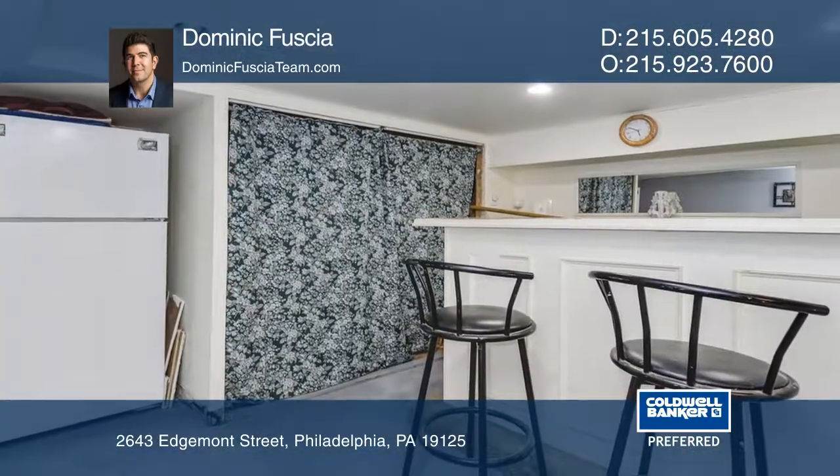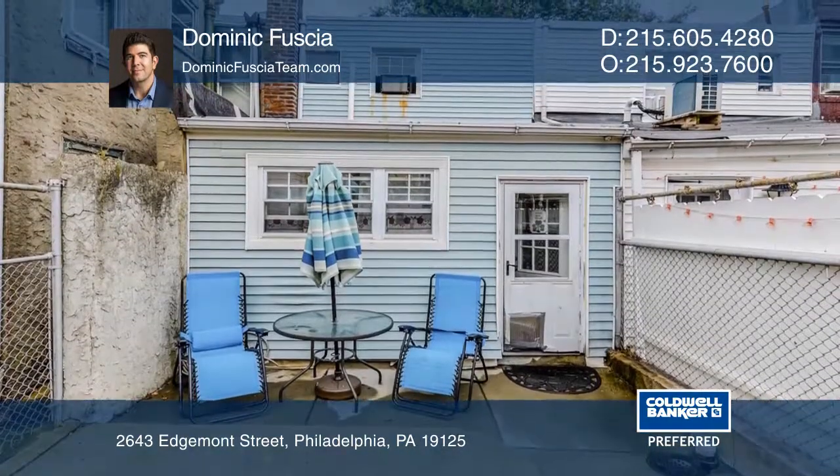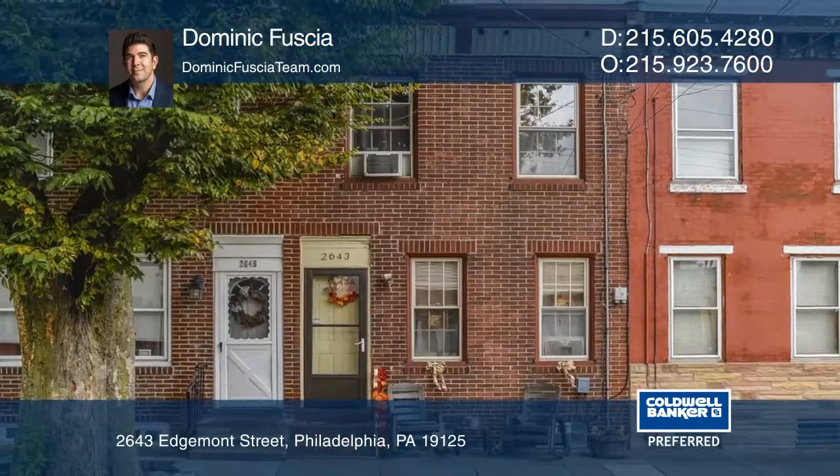This home is located near public transportation, numerous dining options, and all that Fishtown and Port Richmond have to offer. Call Dominic Fuchsia to learn more.